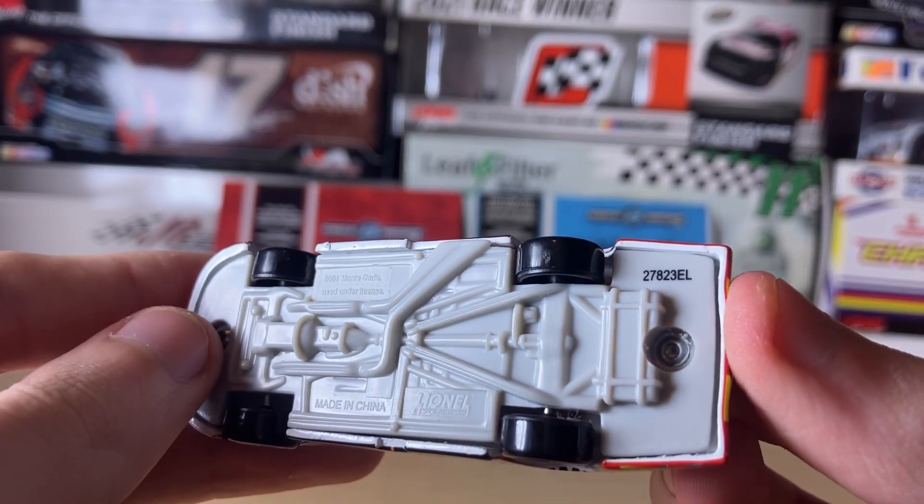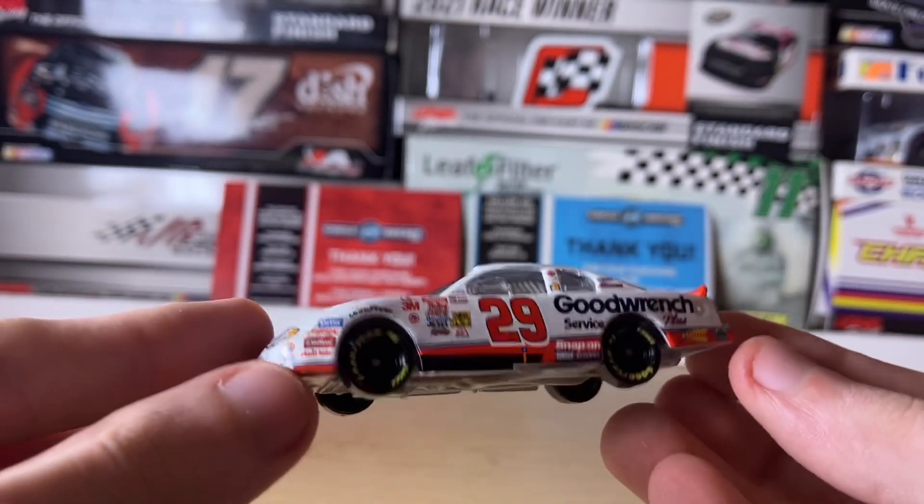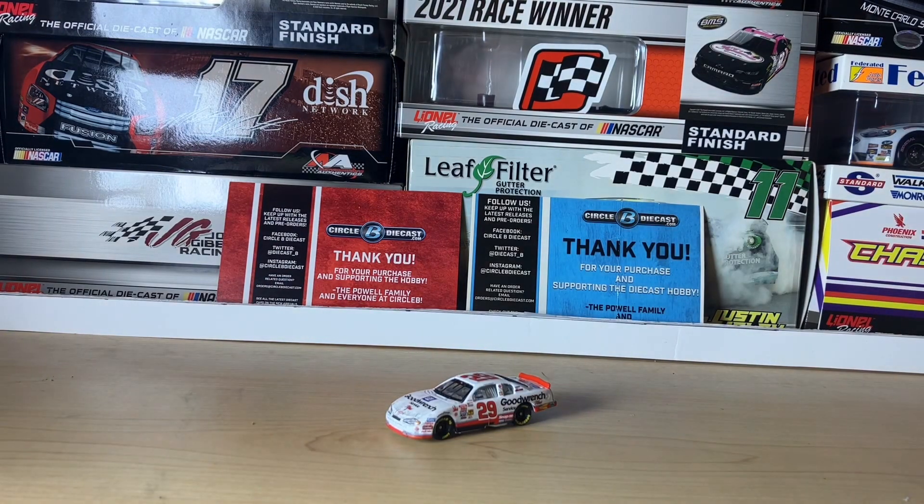The bottom of the car has the usual copyright info — 2001 Monte Carlo, used under license. A nice little diecast to commemorate Kevin Harvick's first career NASCAR Cup Series win. That'll cap off this diecast review.